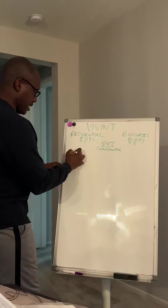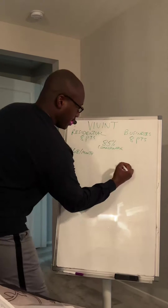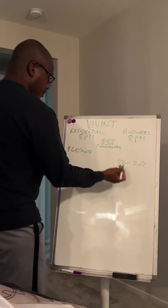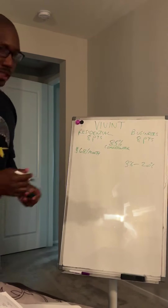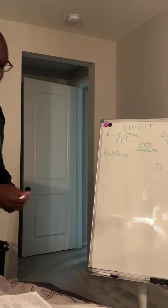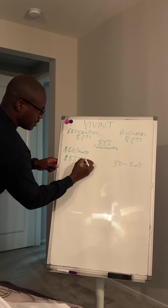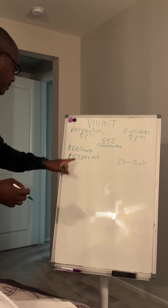Our bill is $68 a month. Now, you have the 3% to 20% range — we're going to go bare minimums and max. 85% of $68 is $57.80. So that's how much the 85% comes out to.